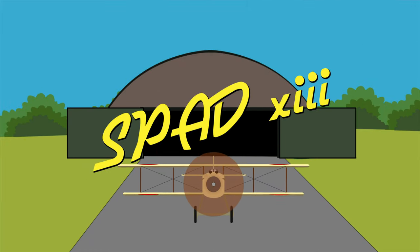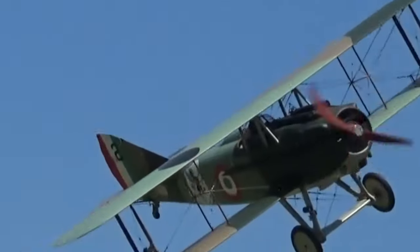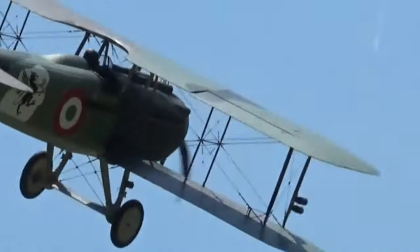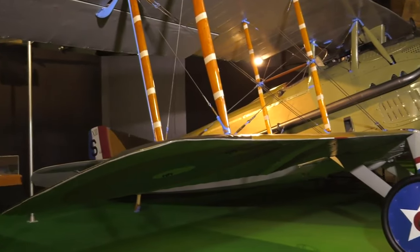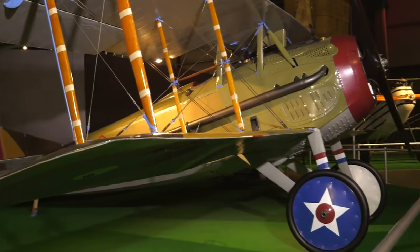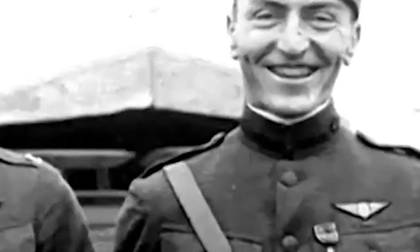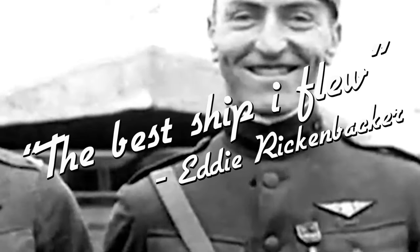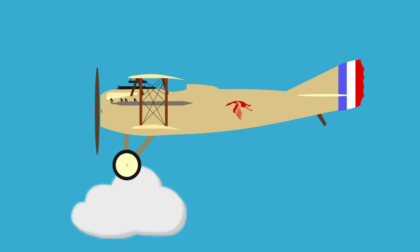The SPAD-13 was one of the best dogfighters during World War I. The French biplane was adopted by many Allied forces, in particular the Americans, who adopted the fighter in July 1918. The American ace Eddie Rickenbacker of the American Expeditionary Force quoted the SPAD-13 as "the best ship I flew," which would explain why over 8,400 of these planes were built. This fast and rugged aircraft was designed in 1917 and specialised at diving at high speeds.